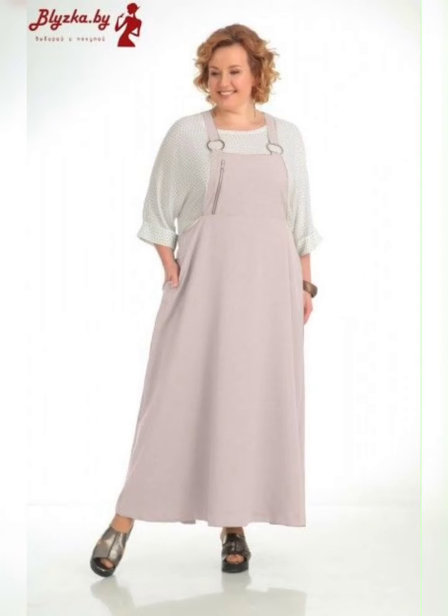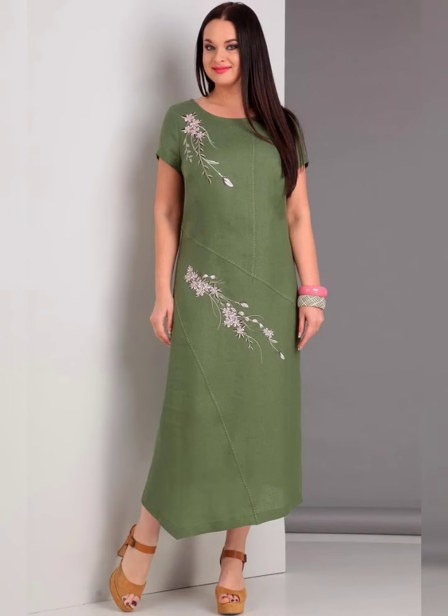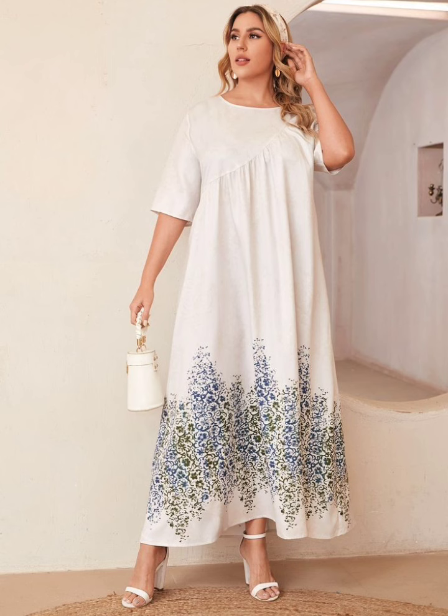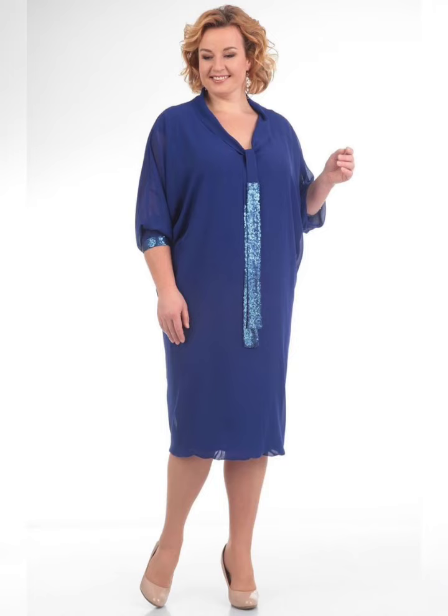Hello everyone, welcome back to my YouTube channel Fashionista. In today's video, I will be sharing some tips on how to find the perfect plus-size mother of the bride dresses.